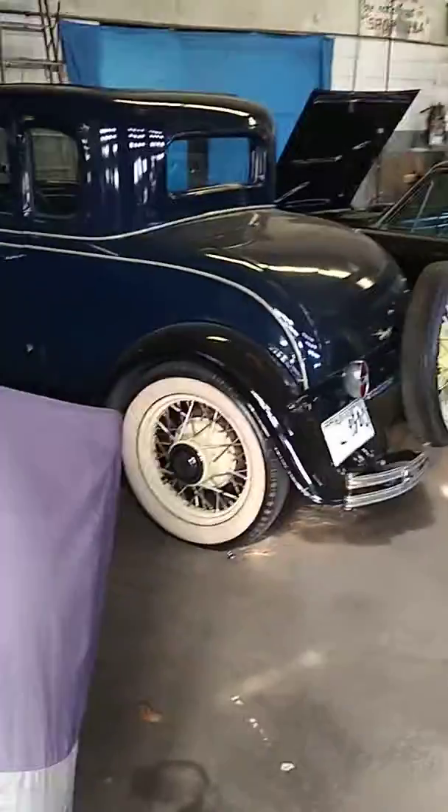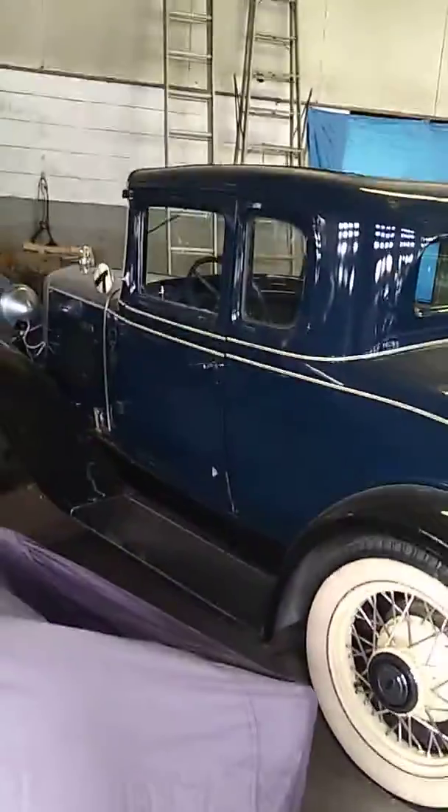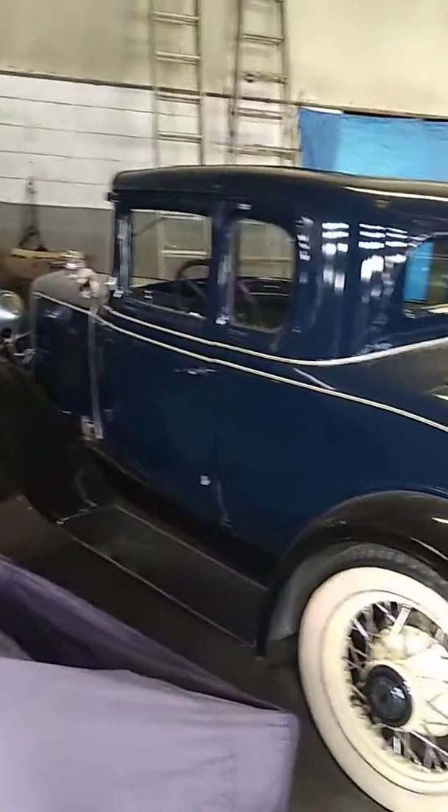I'm down here in Clarksdale and I ran up on this DeLorean that's at a muffler shop. It's all original, and there's a pickup here as well as a Lincoln suicide door and a Ford 3-window. It's an automatic car — a California car.